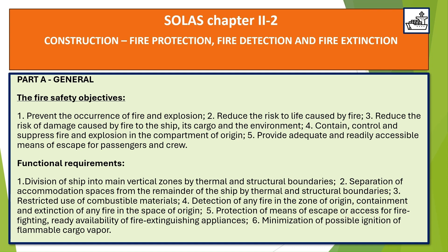5. Provide adequate and readily accessible means of escape for passengers and crew. Functional Requirements: 1. Division of ship into main vertical zones by thermal and structural boundaries. 2. Separation of accommodation spaces from the remainder of the ship by thermal and structural boundaries. 3. Restricted use of combustible materials. 4. Detection of any fire in the zone of origin, containment and extinction of any fire in the space of origin. 5. Protection of means of escape or access for firefighting, and ready availability of fire extinguishing appliances. 6. Minimization of possible ignition of flammable cargo vapor.